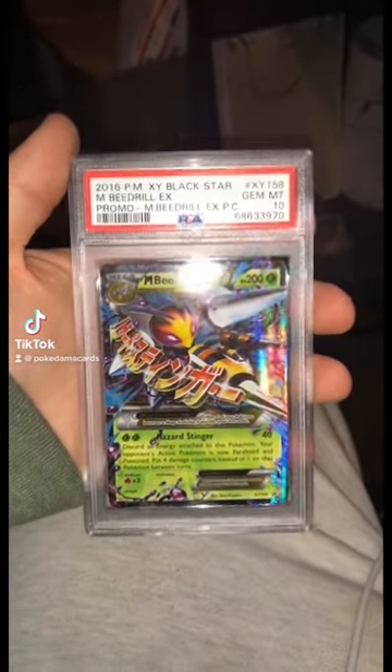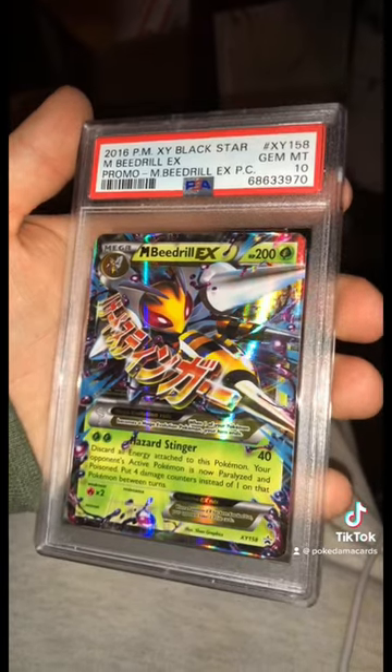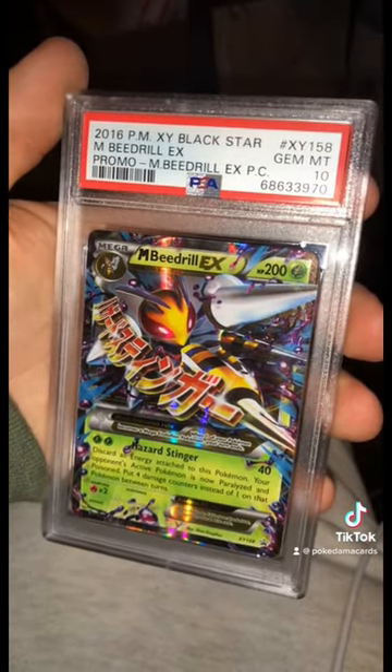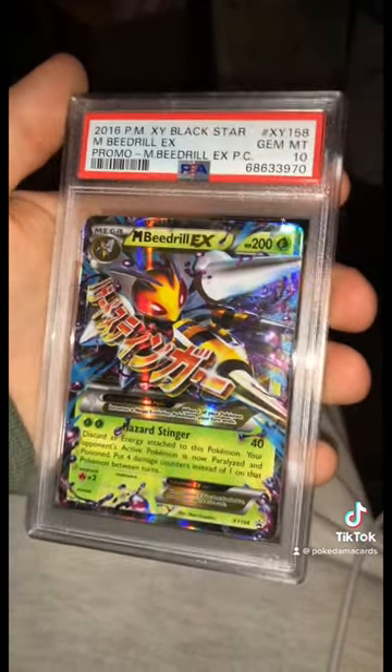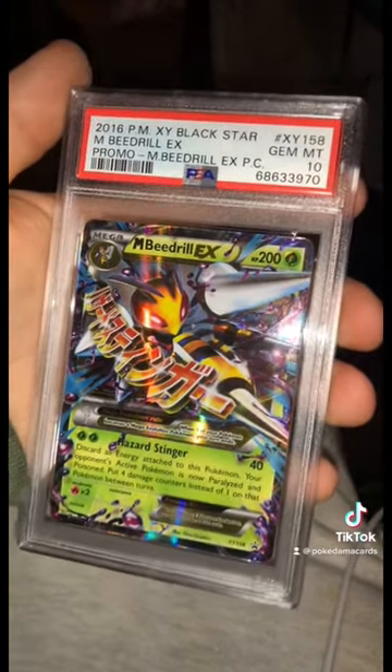Have you ever seen a Beedrill look this amazing? This is the Mega Beedrill EX promotional card in a Gem Mint 10 from the X and Y era. There's only 38 of these graded in a 10, so finding them is pretty difficult, but if you can, it's just over the $100 price point.